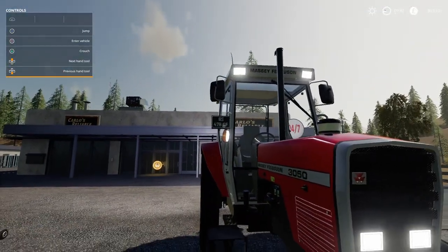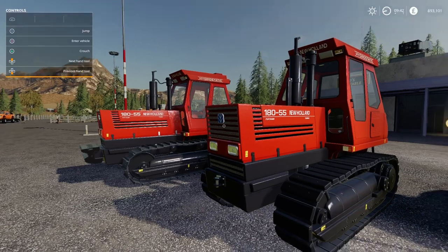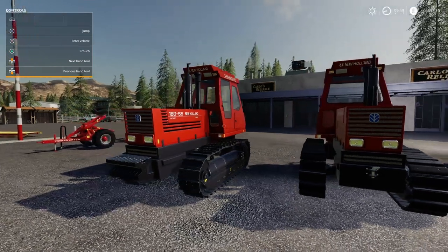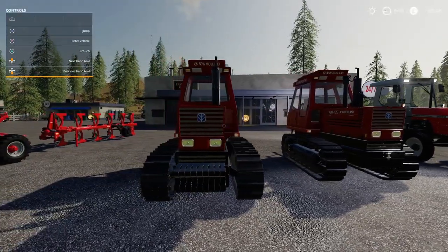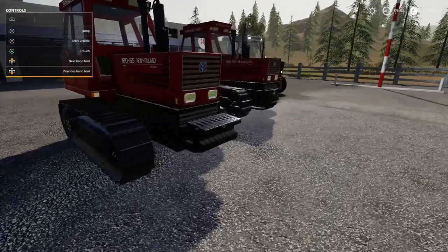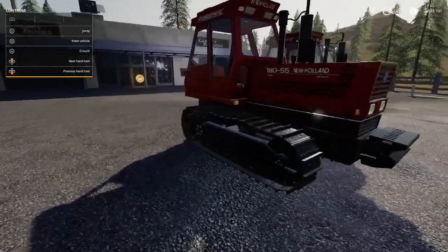Next is the New Holland 180-55 crawler track tractor. These are pretty cool - a little bit bigger than the one we've got at the moment. It's 180 horsepower with a nine mile an hour top speed because it's on tracks, and it's minus 12 on the slot count. You can have different configurations for the weights on the front - 500 kilo at 600 quid, 800 kilo at 900 quid.